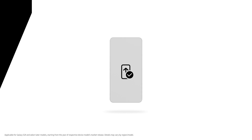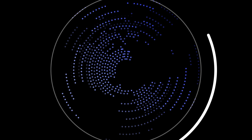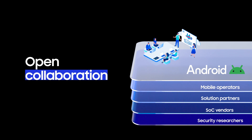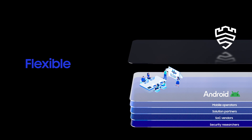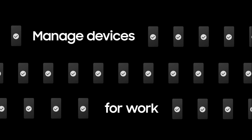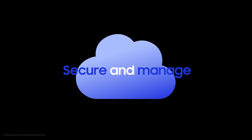We provide consistent security and OS updates for up to seven years. We believe openness makes us stronger, always working together with partners to respond to threats flexibly and quickly. And if you manage Galaxy devices for work, you can use Samsung Knox Suite to better secure and manage devices.